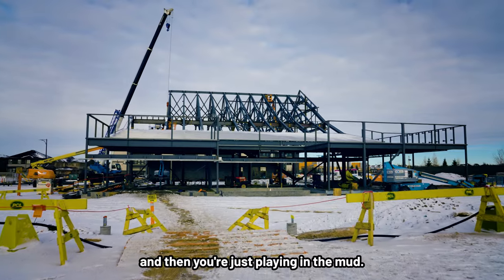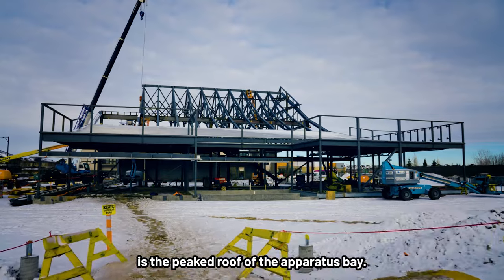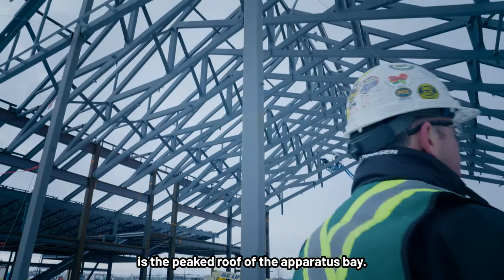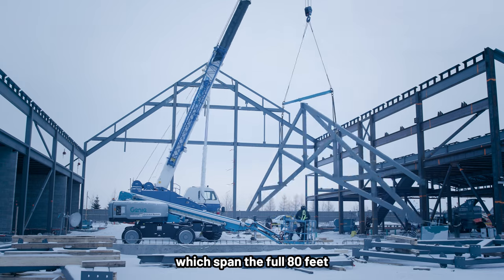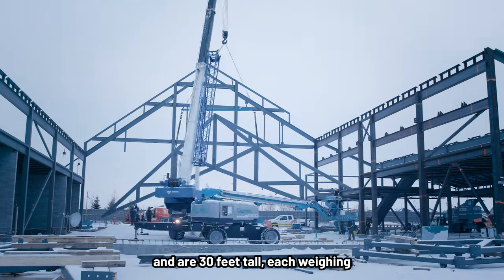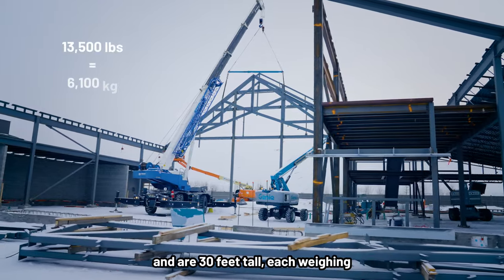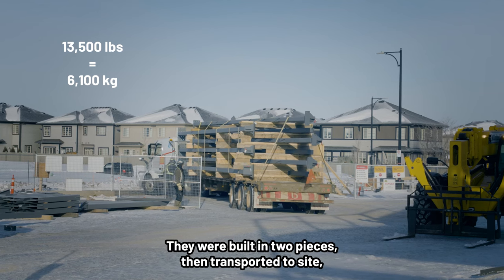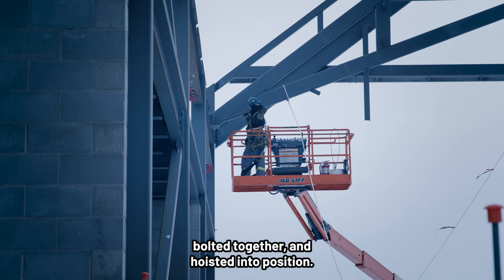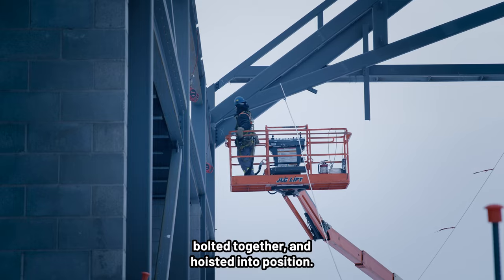One prominent feature of Station 31 is the peaked roof of the apparatus bay. It was created using 11 asymmetrical trusses which span the full 80 feet and are 30 feet tall, each weighing around 13,500 pounds. They were built in two pieces, then transported to site, bolted together and hoisted into position.